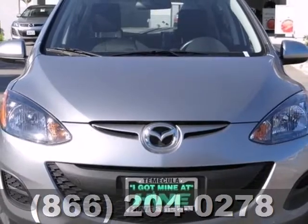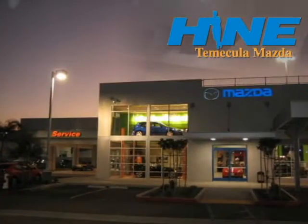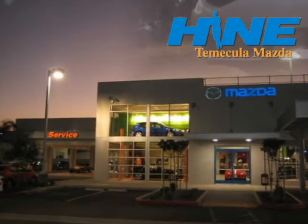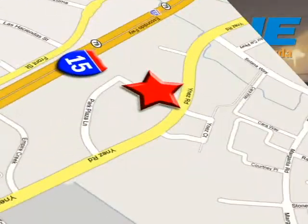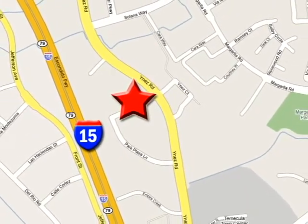Check out the value of this enjoyable subcompact today. Buy with confidence today at John Hein Temecula Mazda. We're conveniently located at the corner of Inez and DLR in the Temecula Valley Auto Mall. I got mine at Hein — get yours today.